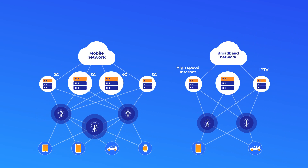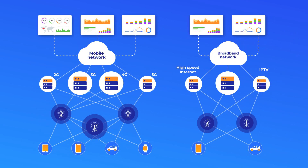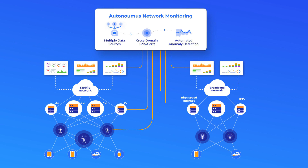It collects data from your existing tools throughout the entire network, every domain and every layer of the stack at unbeatable scale. There are no thresholds.